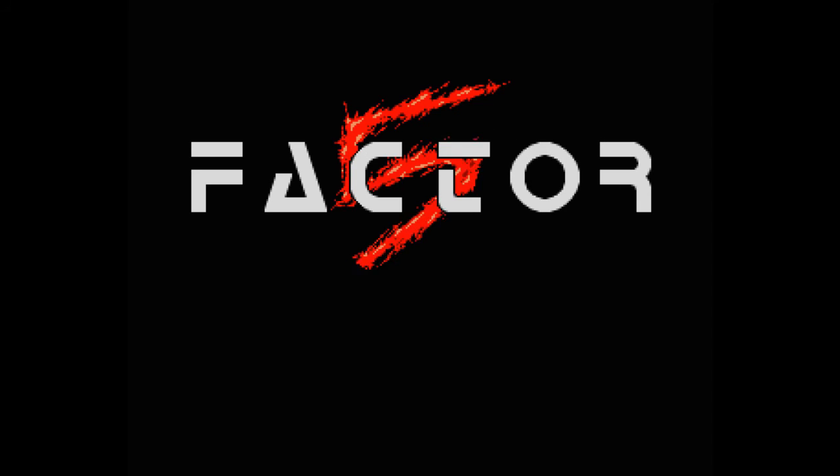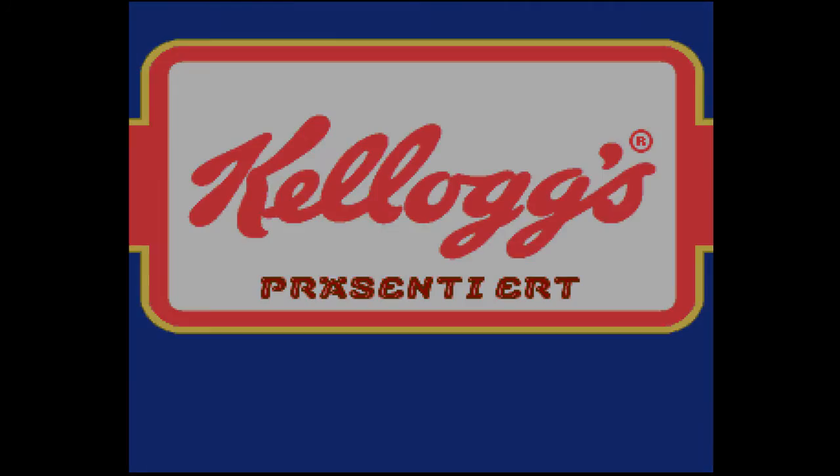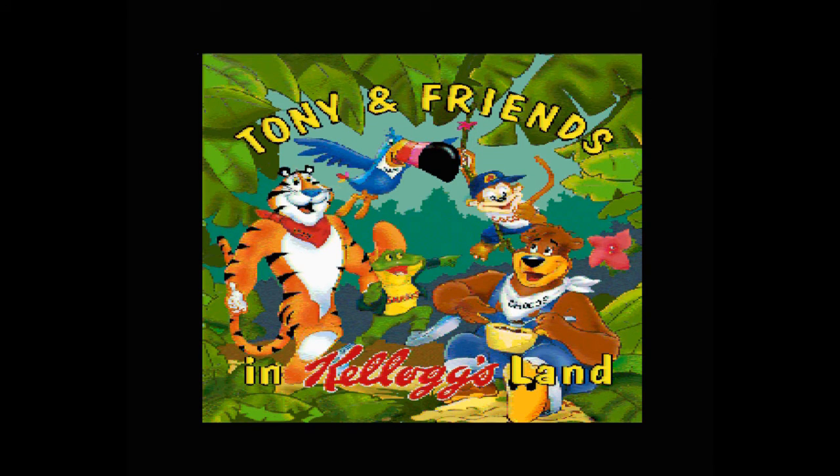Hi there, welcome to another Lemon Amiga Playguide and Review. In this week's episode we'll be checking out the game from Factor 5. This week I'll be reviewing Tony and Friends in Kellogg's Land, developed by Factor 5 and published on the front cover of Sundance Magazine in 1994.